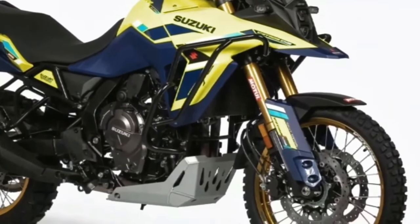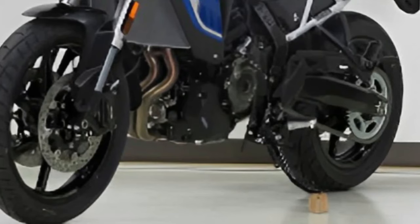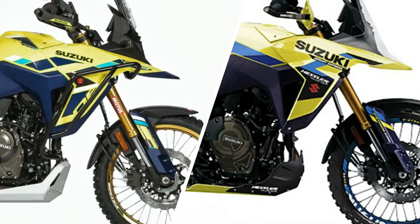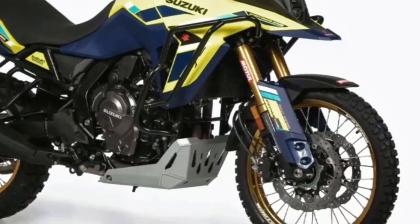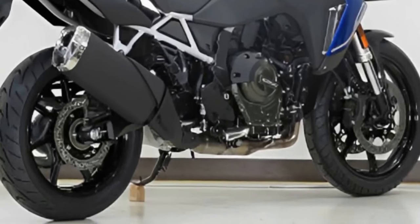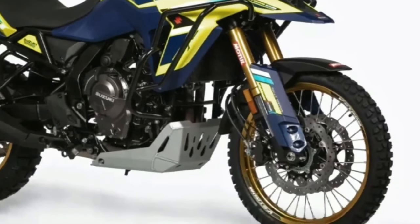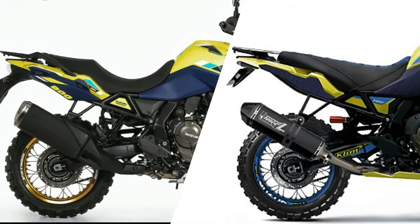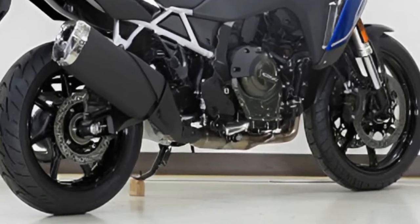The rider can choose from three ride modes, and the bike comes with Suzuki Intelligent Ride System. Apart from this, the bike also gets ride-by-wire, quickshifter, low RPM assist, and easy start. The Suzuki V-Strom 800DE Rally Edition has launched in France, giving riders there a new options pack to add to the V-Strom 800DE.